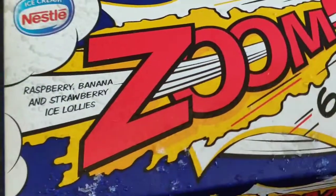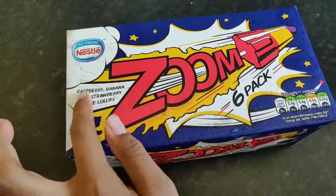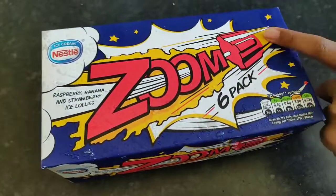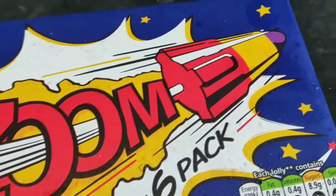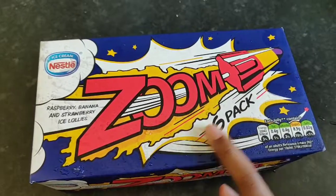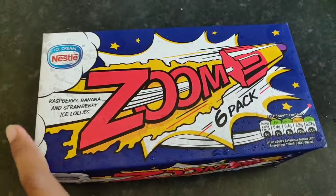So today you guys, we've got Zoom — actually it's called Zoom itself. So it's an ice lolly, not ice cream. You might have seen these ice lollies somewhere in Iceland or Sainsbury's. This is the real rocket ice lolly — you heard it, it's a rocket ice lolly, but it's from the olden days.